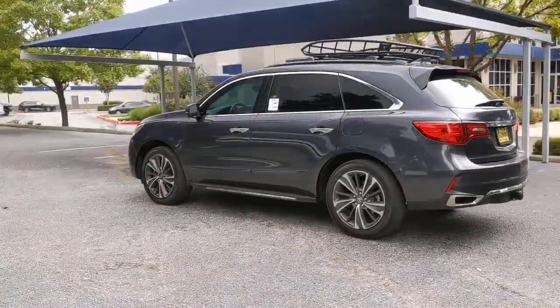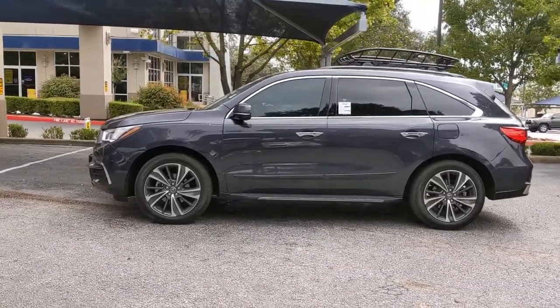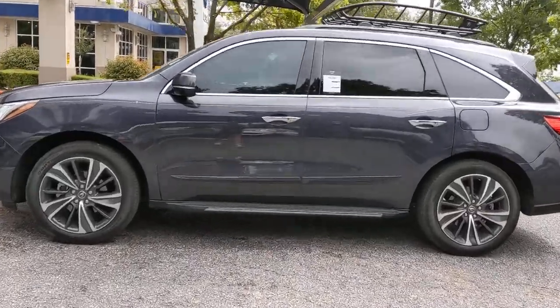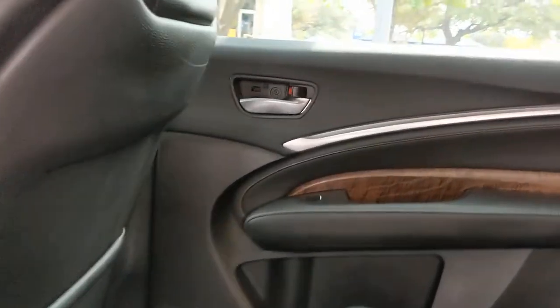These are just some of the great options this vehicle comes with: keyless entry, navigation system, sunroof and moonroof, backup camera, wood grain interior trim, power passenger seat, satellite radio, premium sound system, power lift gate, keyless start.